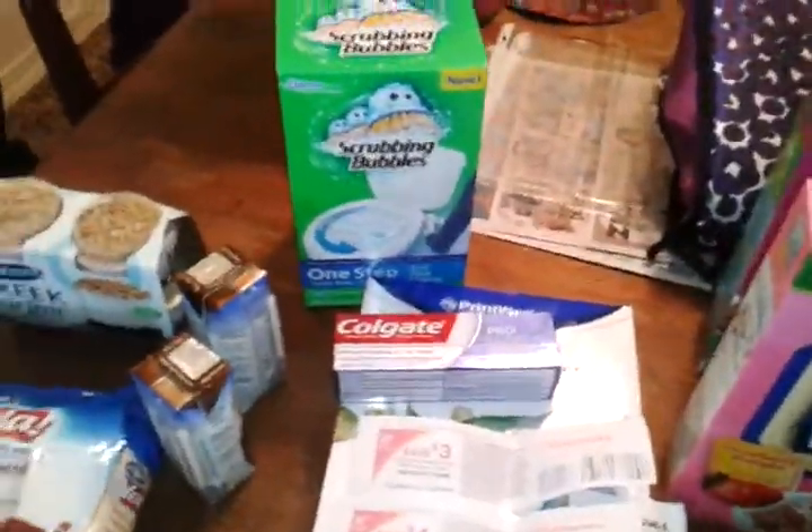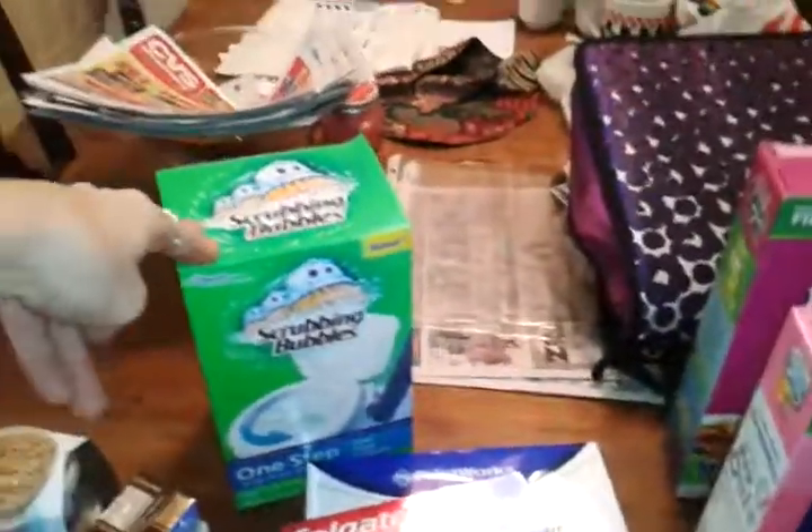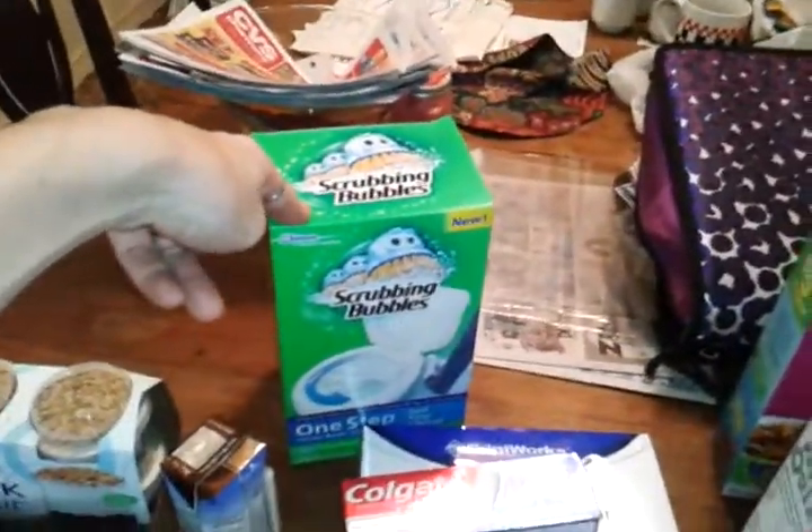I went to Walgreens and rolled my $10 register reward I had gotten from the Blue Science deal. I got the Scrubbing Bubbles — they're still doing the deal on that, on sale with register rewards coming back. They also have a great big 400-sheet ream of printer paper for $3.99, and I used a $4 off coupon for the Scrubbing Bubbles.